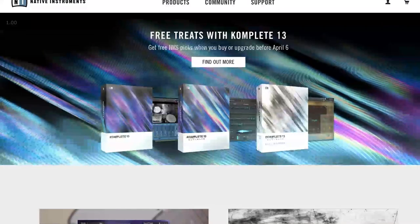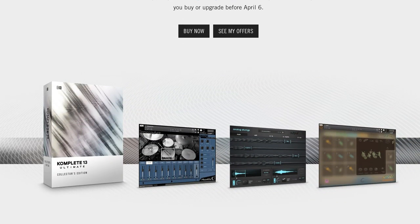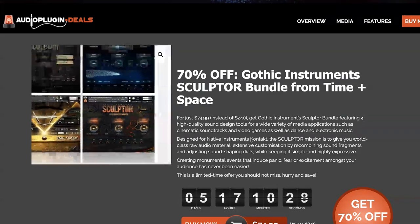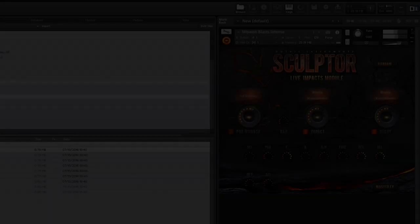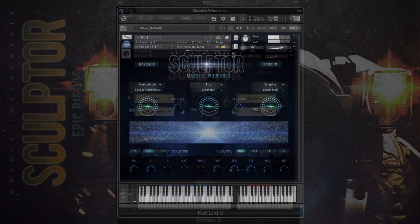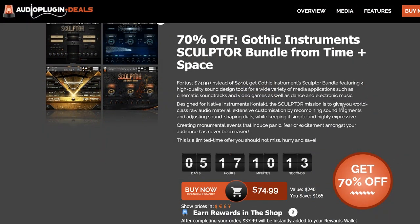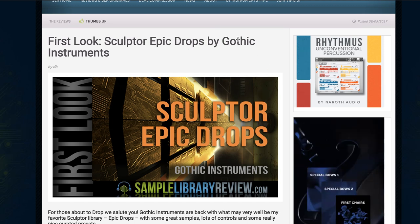Native Instruments has a sale going on. If you pick up Complete 13 right now, depending on which one you get, you'll get some free instruments from Sonic Couture, Output, and Sonicinetic. I'll include a link to Native Instruments if you want to check out that deal in detail. Gothic Instruments Sculptor Bundle is available now at 70% off — four of the Sculptor instruments including Sculptor Impacts, Massive Wooshes, Epic Drops, and Epic Risers. Normally $240, grab it now for $74 for the next five days. I've got a first look of Sculptor Epic Drops; I'll include a link.